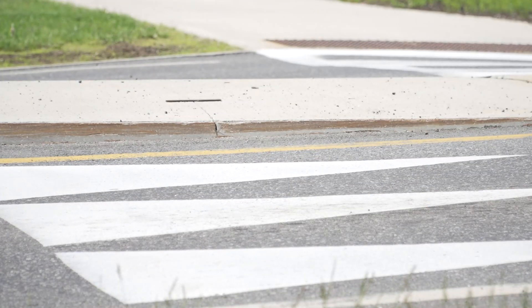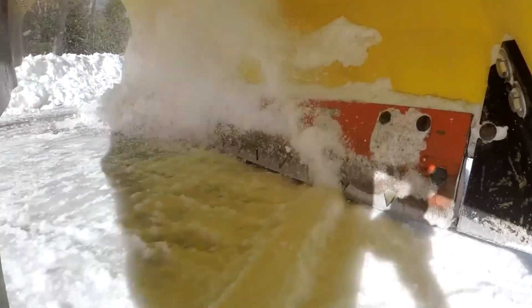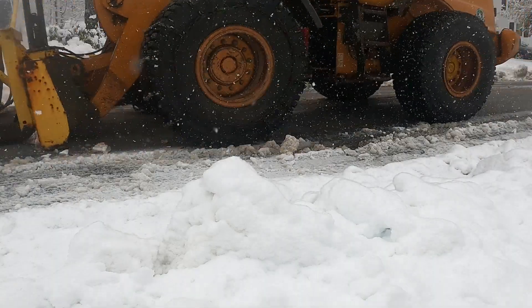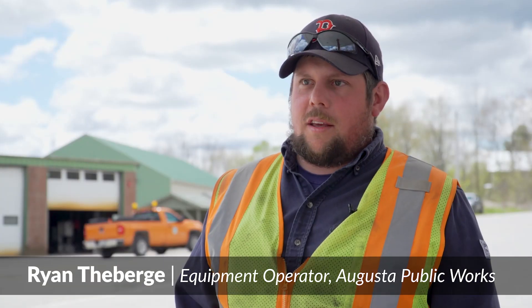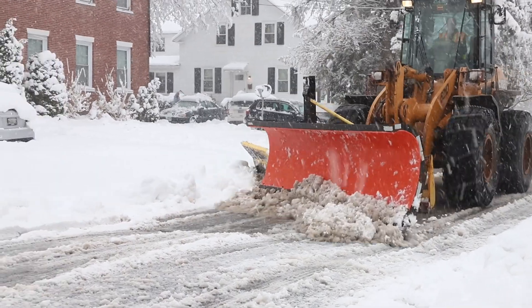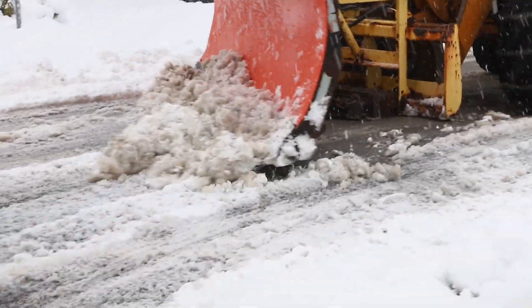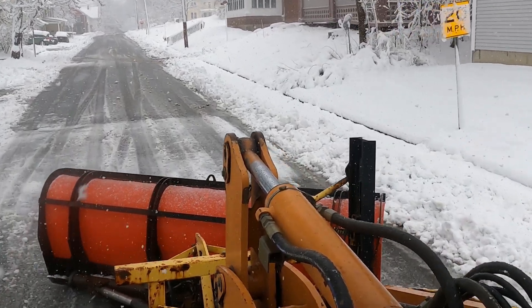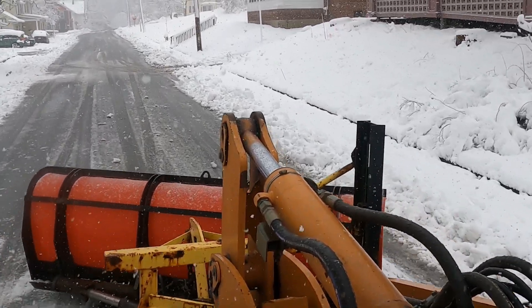Despite looking like an obstacle, speed tables have minimal effects on road maintenance. Plowing over a speed table, there's really no extra technique. You just slow down, you're cautious of it, and the plow on the wing really does the rest of it, which is why they're designed the way they are. Any piece of equipment that we have with the plow on the wing, it'll float right over.